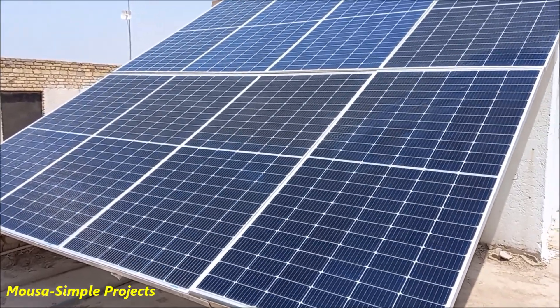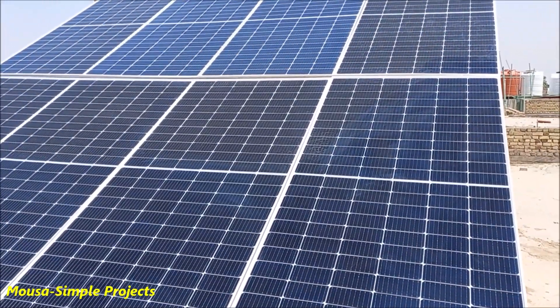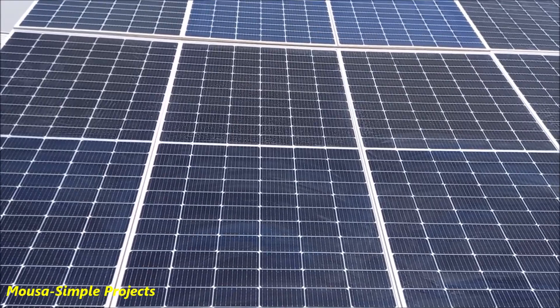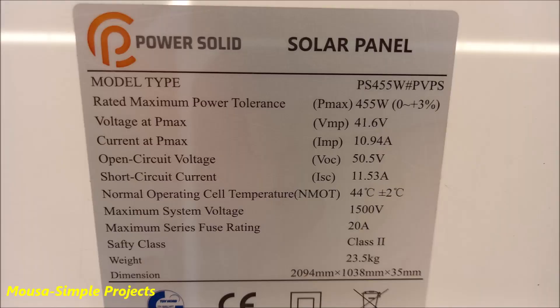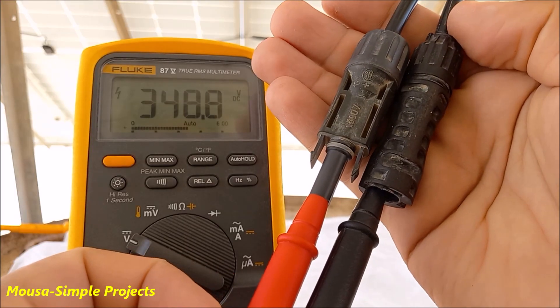I was wondering how much power my solar panels can produce at night from the moonlight, so I decided to test them. I have eight solar panels, each 455 watts, connected together in series, with a total output voltage of 349 volts. I waited for a night with a full moon to get the maximum power possible.